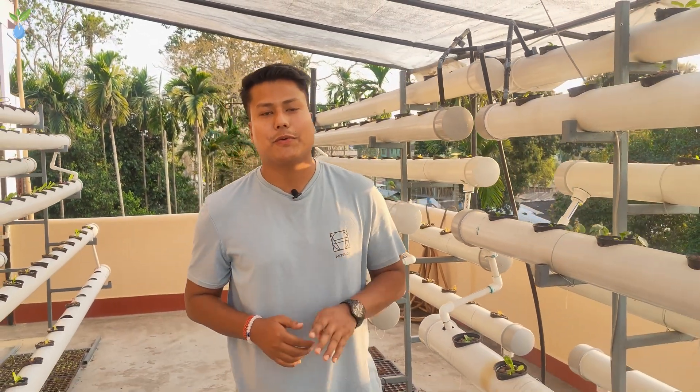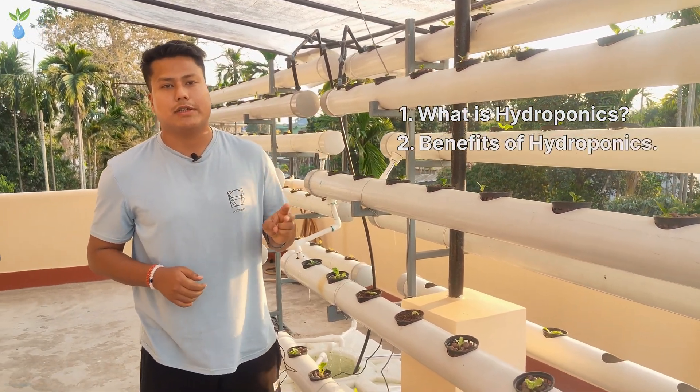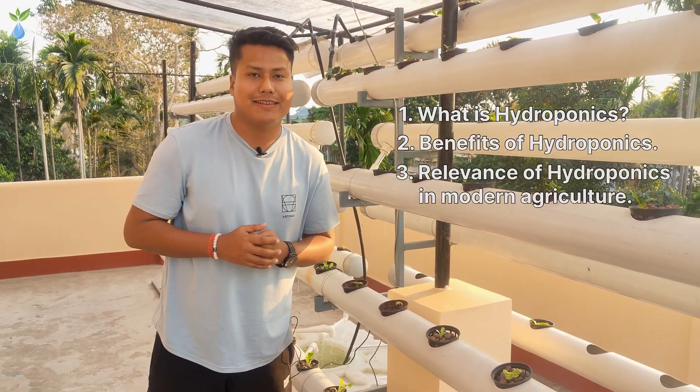In this video, we are going to talk about four topics: number one, what is hydroponics; number two, the benefits; number three, elements in modern agriculture; and number four, the history of hydroponics.